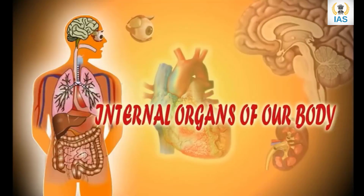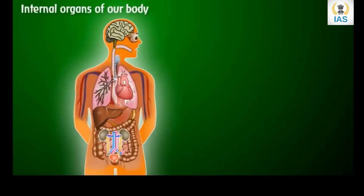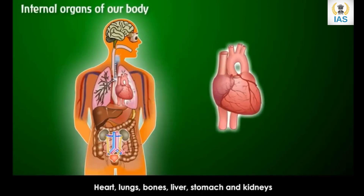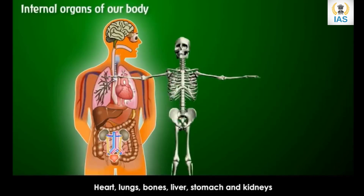Our body is a very complex machine. There are two parts in our body that work together: internal and external organs. In this chapter we will study in detail about the internal organs of our body. We cannot see the internal organs of our body.